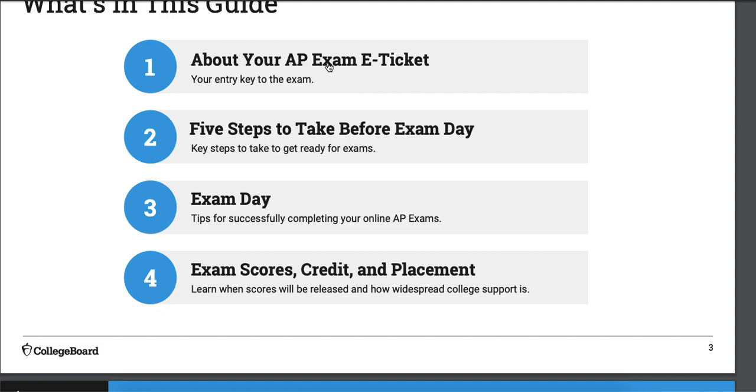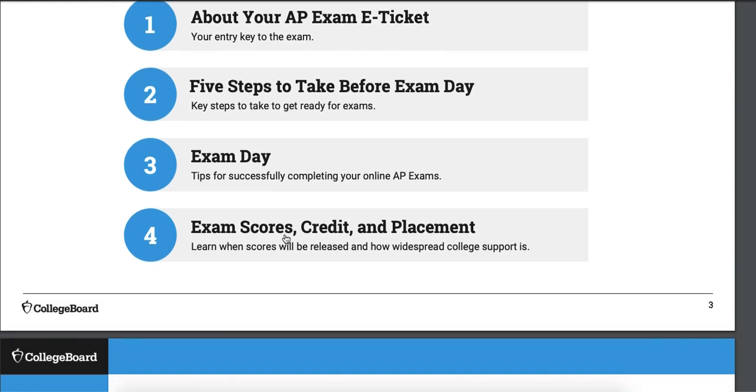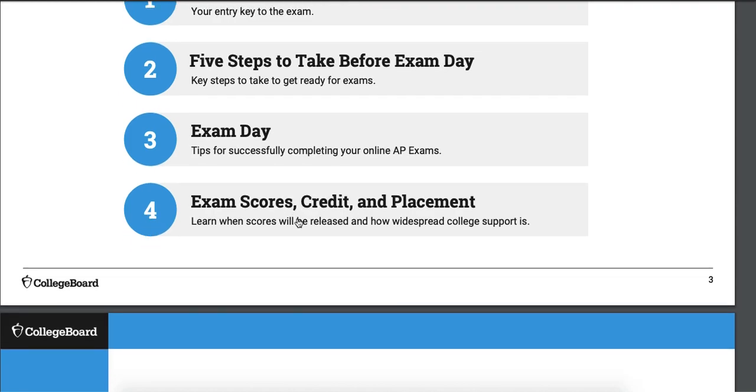There are five steps to take before the exam day — things to do to make sure you're actually ready for the exam. This is not from a content perspective, like making sure you've studied enough. This is from a logistic perspective, like your computer actually works and you know how to upload stuff. Then there's exam day things, your scores, how to get your credit and placement.